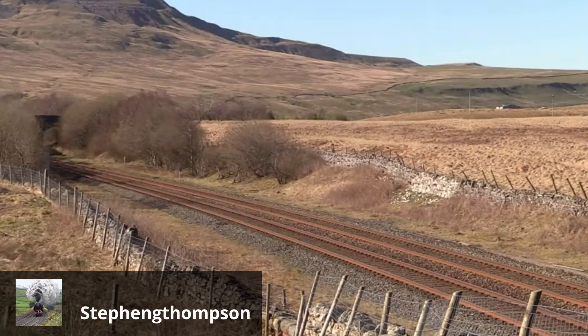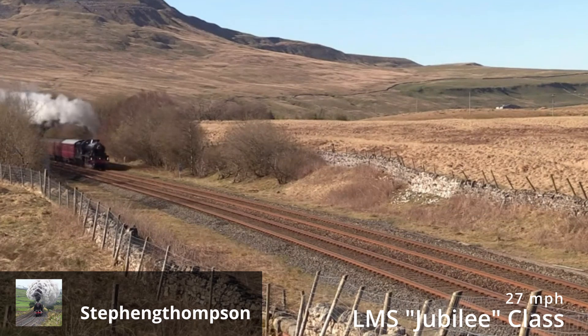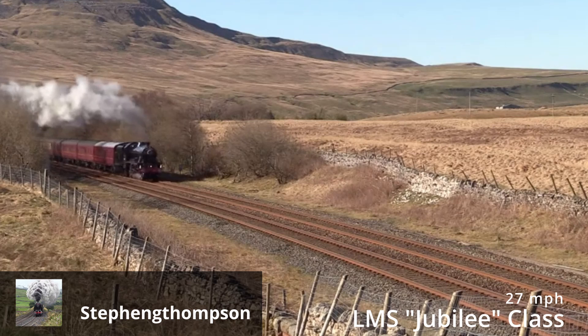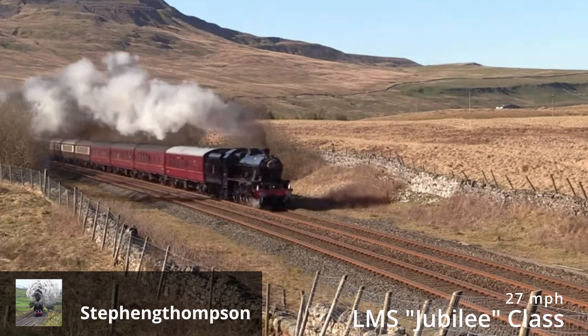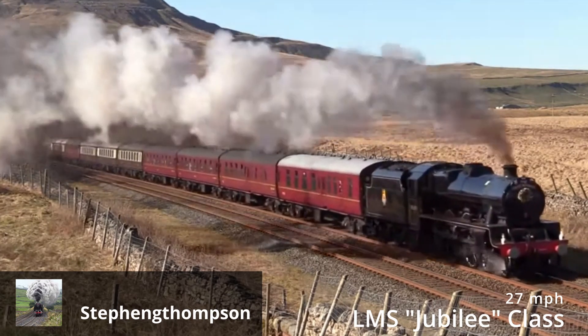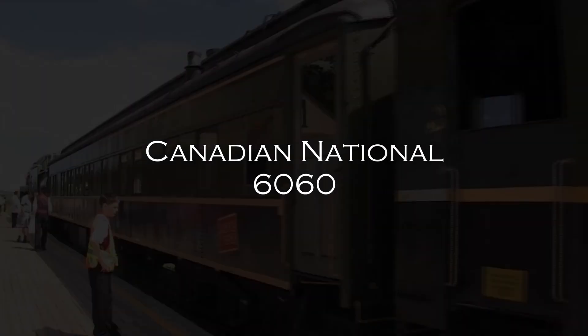That sound you can hear is a London Midland Scottish Jubilee class locomotive — thank you to Stephen for lending me the footage. Fun fact about that locomotive: it has 80-inch high driving wheels. Another fun fact: if those driving wheels are rotating at 336 revolutions per minute, then its road speed in miles per hour matches its driver height in inches — 80 inches high, 80 miles per hour.